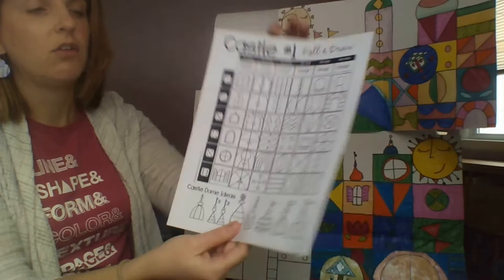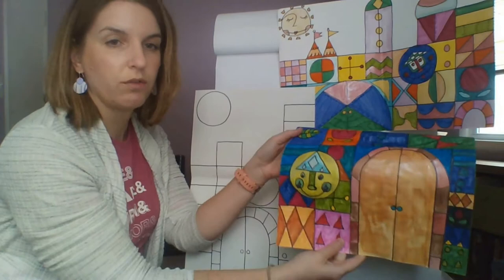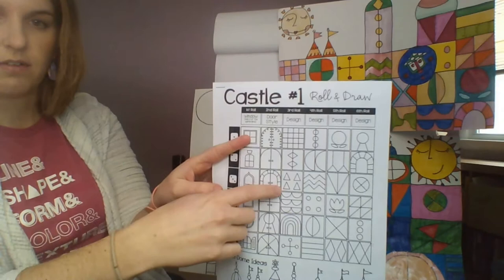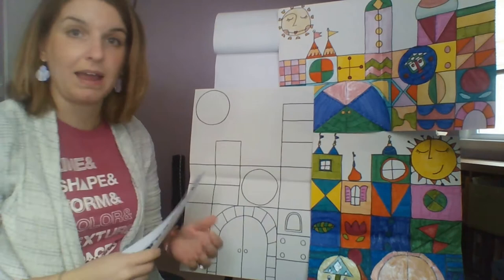For example, you have different windows you can draw for your boxes, and different designs for your door — like a crisscross design. You also have all of these patterns inside the boxes that are very similar to what Mary Blair used in her artwork, which I've used to fill in spaces all over my castle.